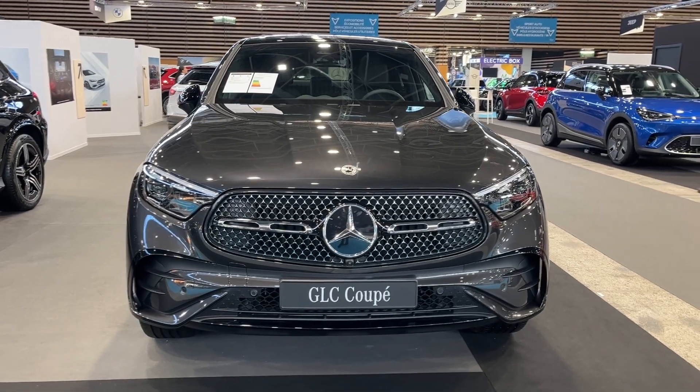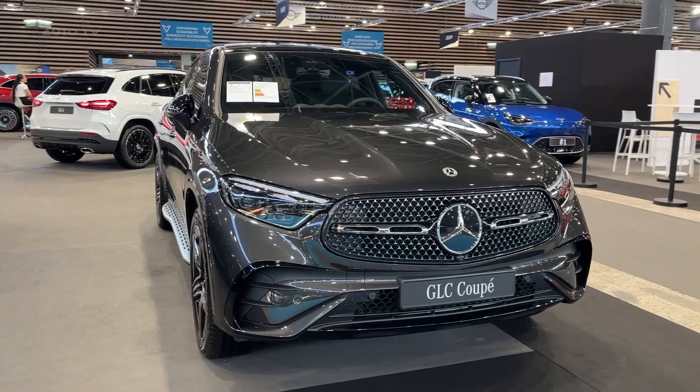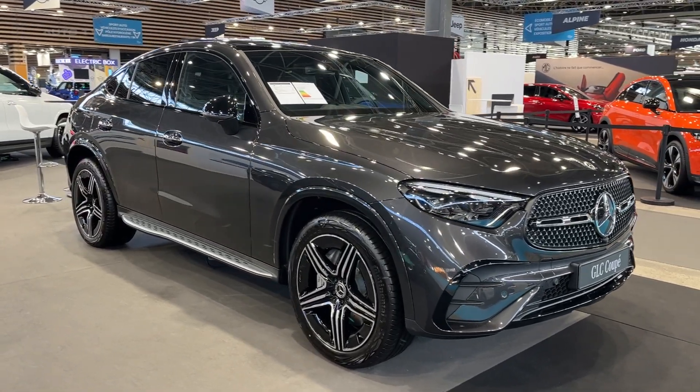The 2024 Mercedes GLC Coupe is a stunning blend of luxury, performance, and practicality, all wrapped up in a sleek and sporty package. With its eye-catching design, the GLC Coupe immediately stands out in the crowded SUV market.